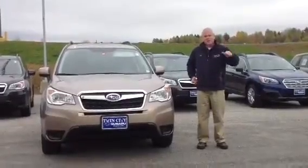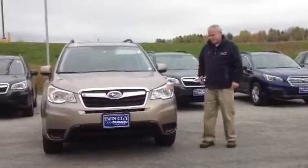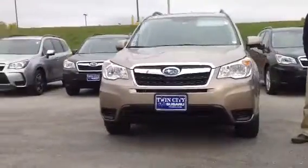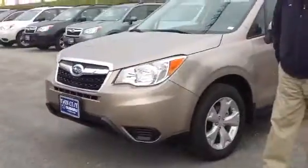I'm Joe Sweeney and we're at Twin City Subaru. This is the 2015 Subaru Forester. Last year it was Motor Trend's SUV of the Year. It has 8.7 inches of ground clearance and Subaru's famous symmetrical all-wheel drive.